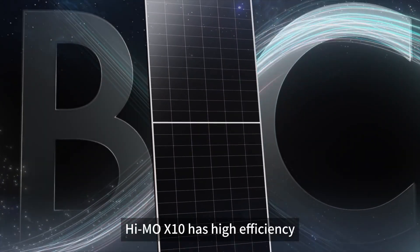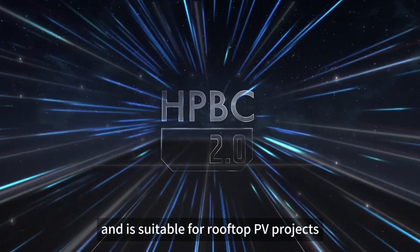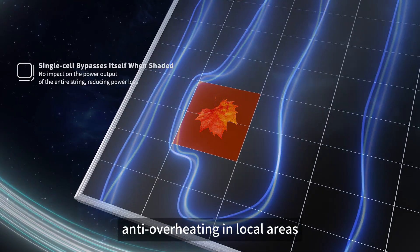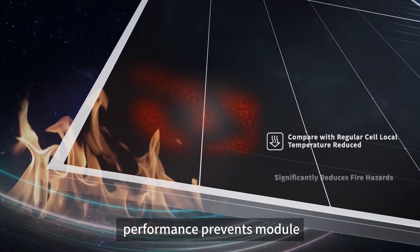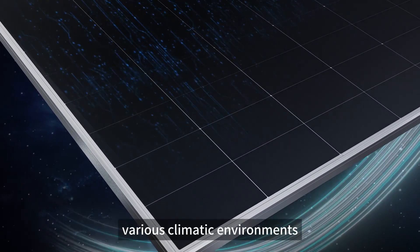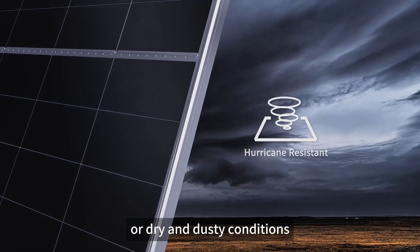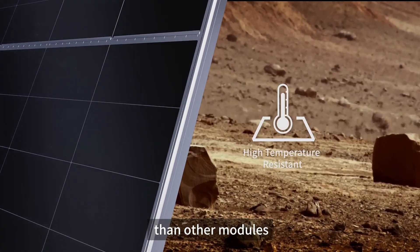Hymol X10 has high efficiency, advanced technology, and is suitable for rooftop PV projects. It has the functions of anti-shading and anti-overheating in local areas. Its newly upgraded anti-cracking performance prevents module damage caused by bumpy transport and violent installation. It can be adapted to various climatic environments, such as hot and humid or dry and dusty conditions, and can generate electricity for up to 5 years longer than other modules.